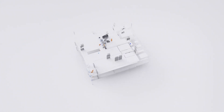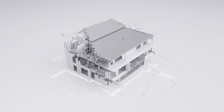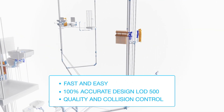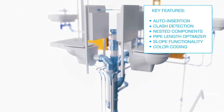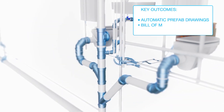No matter what design software you prefer to use, Wavin offers you the service to generate a Wavin-specific as-built design. Using Wavin BIM models, you are able to specify your project in detail, avoid design errors upfront, and have exchangeable and traceable product information throughout the entire construction lifecycle.